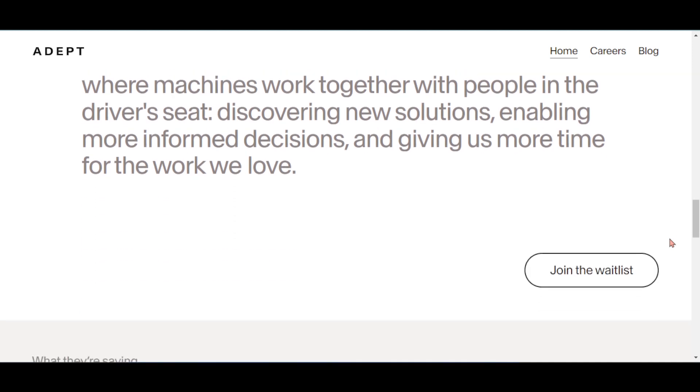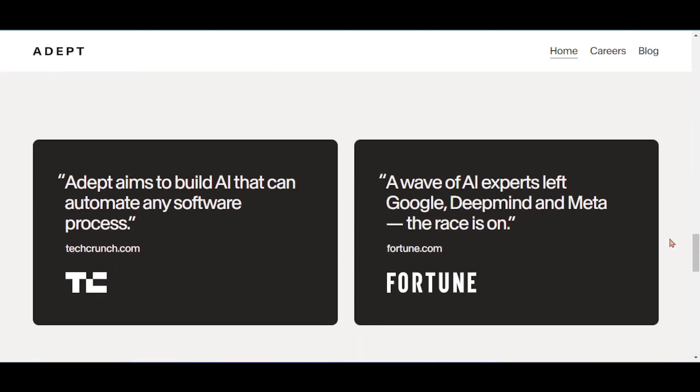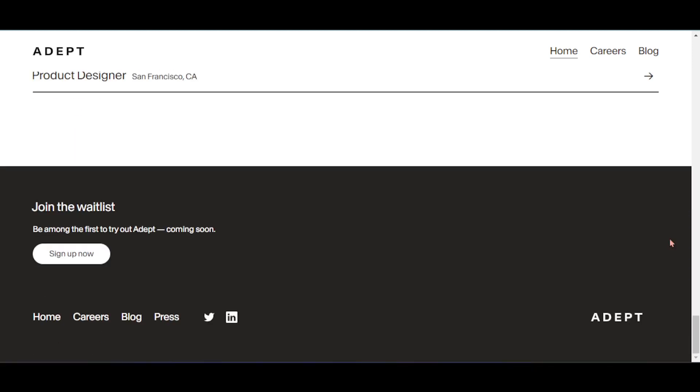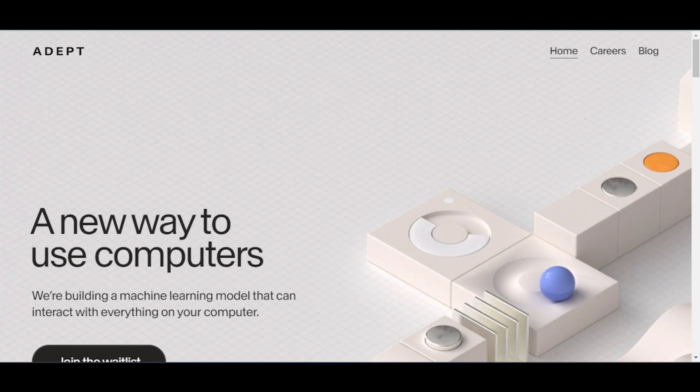Do you want to be among the first to try out Adept? Then join the wishlist. To learn more about their product offerings, visit their website with the link given in the description.